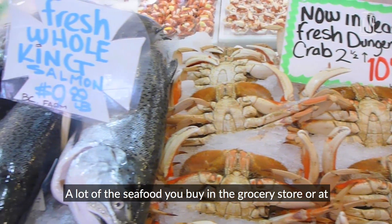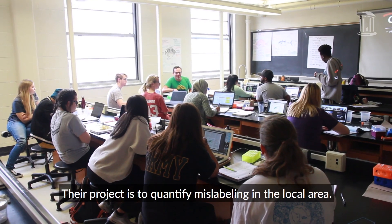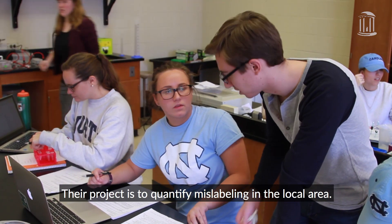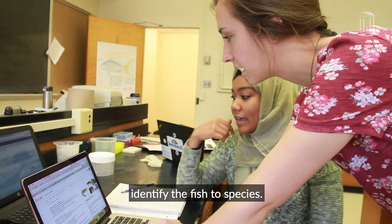A lot of the seafood you buy in the grocery store or at restaurants is mislabeled. Their project is to quantify mislabeling in the local area. They amplify a portion of the DNA, sequence it, and then identify the fish species.